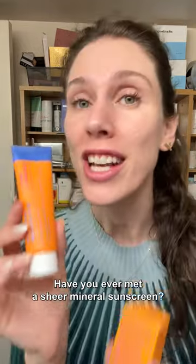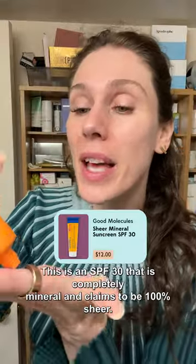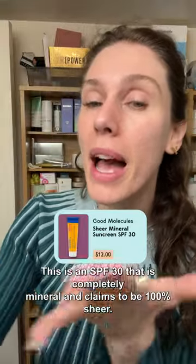Well, got it in my hairline. Have you ever met a sheer mineral sunscreen? Because when I saw this from Good Molecules, I was like, yeah, that's a lot of bullshit. This is an SPF 30 that is completely mineral and claims to be 100% sheer.